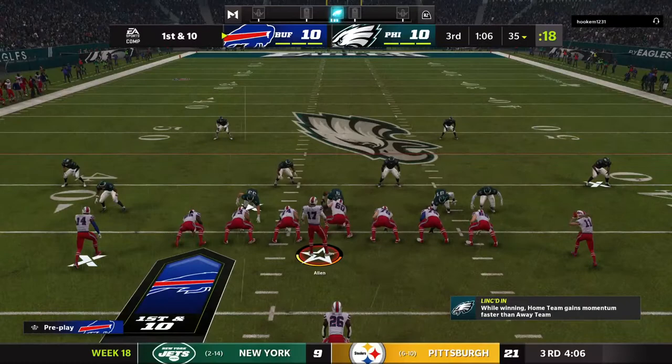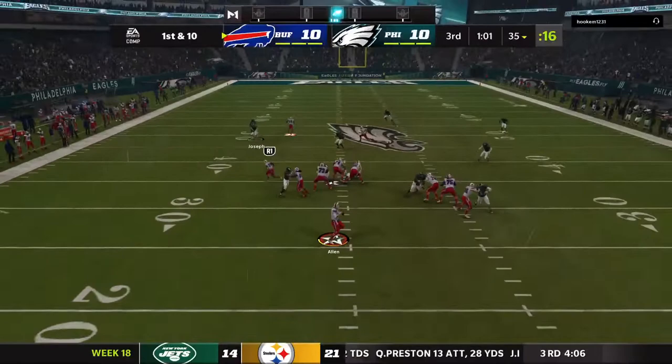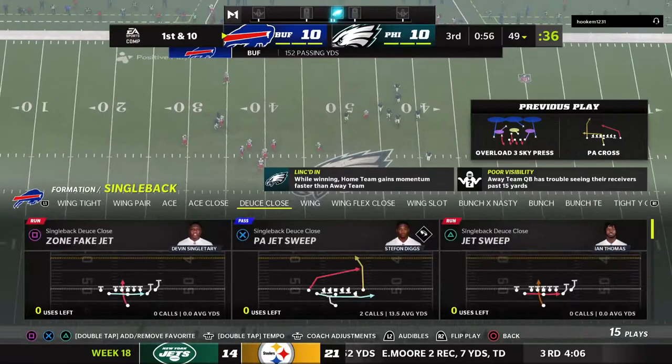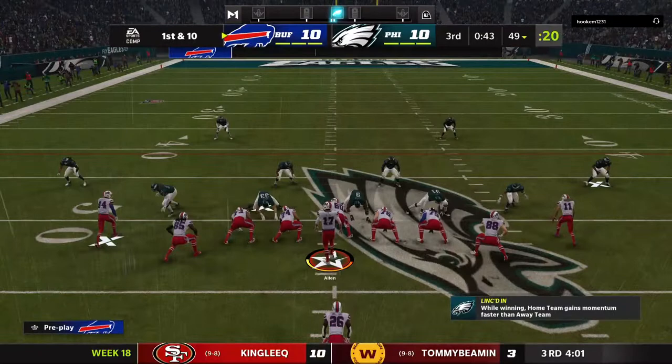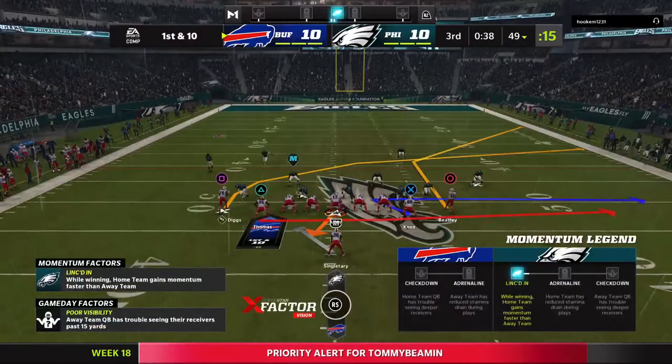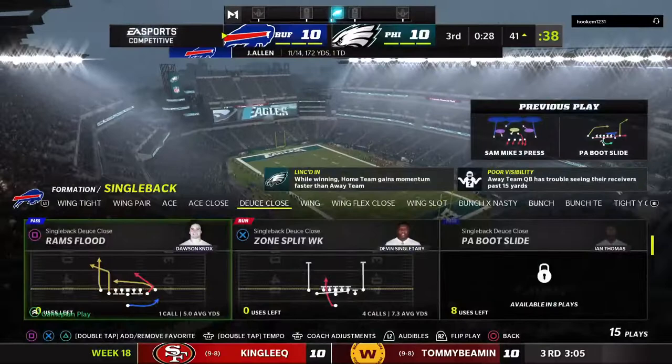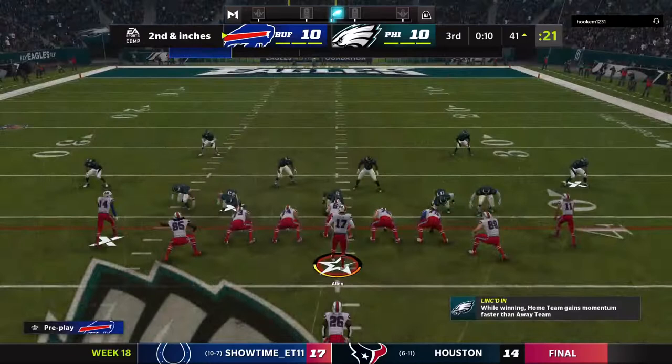Allen throws to his running back — complete, out near midfield at the 49. Another catch for him on this drive; they're going to utilize him out of the backfield any way they can, and that time they pick up the first down. To the right side — complete to Thomas — a pickup of 10 yards, making it second and a foot or so. A nice play call with a little bit of play action; if you can get those linebackers to freeze for just a split second, that's usually all the room you need to get it to your tight end.